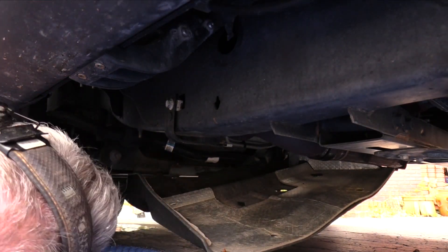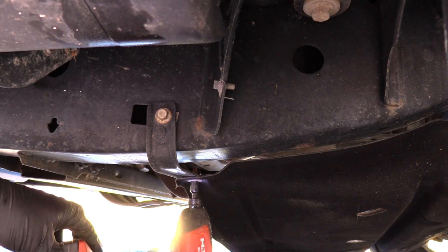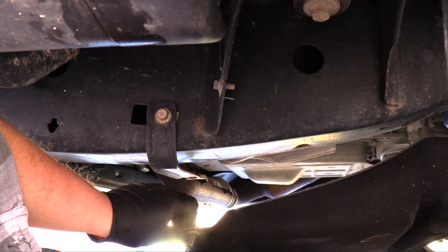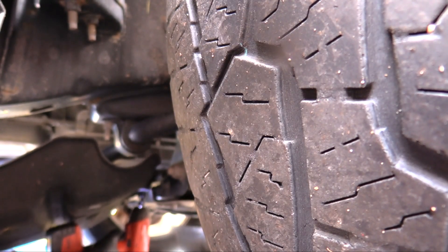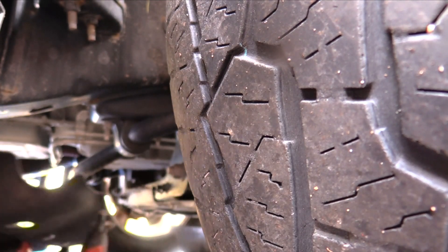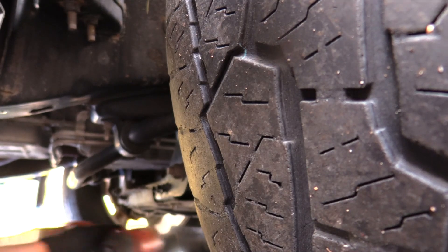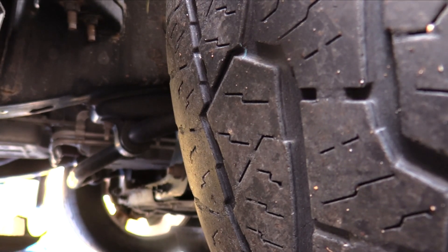This truck had free oil changes as part of its sales package. The goal was to get the customer in the shop where they could upsell needless stuff at exorbitant prices. I read the service manual intervals and stopped them from prematurely servicing the differentials and transfer case and adding special additives. I also found evidence of their carelessness — they had damaged the baffle from over-tightening the mounting screws.